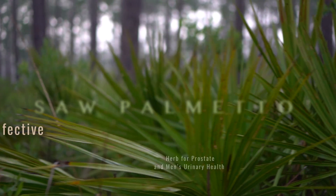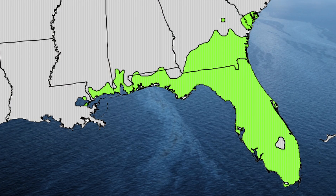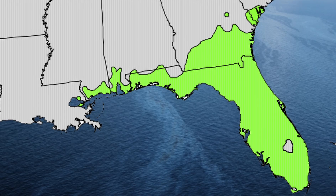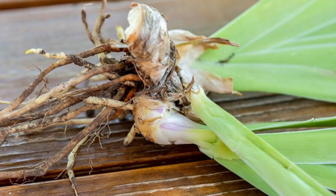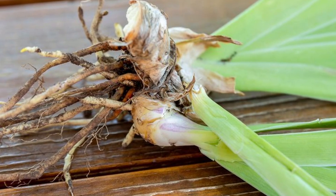Saw Palmetto is a native palm from Florida. It's endemic to the U.S., mostly found growing natively in Florida and also southwestern regions of Georgia. It's a very slow-growing, rhizomatous palm, so it grows by rhizomes and usually gets to about five to six feet tall.